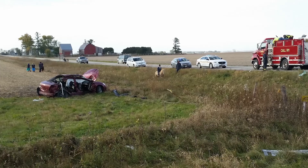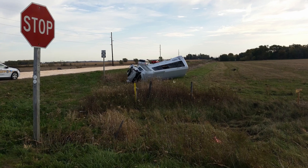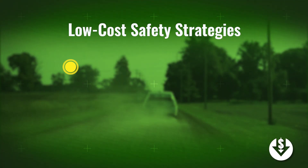84% of the fatal crashes on unpaved roads in 2017 were single vehicle crashes. Drivers run off the road and either roll over or strike a fixed object, such as a tree or utility pole. There are several strategies to improve safety on unpaved roads.